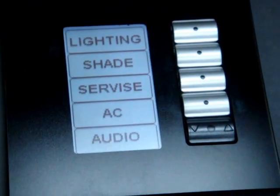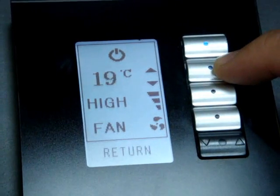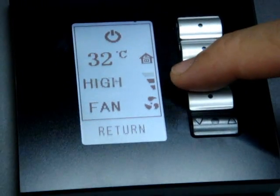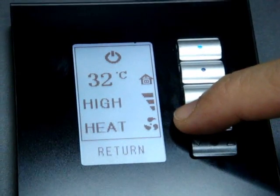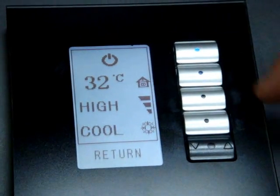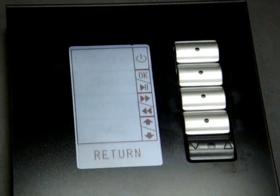From the bedside controller I can also request a panic alert or any service needed by the hotel. I can go to AC control and adjust the temperature up and down as simply as this. I can control the fan to high, medium, low, or automatic, and switch between fan, heat, or cool modes as needed. Switching the air conditioning on and off is done with a very simple touch.